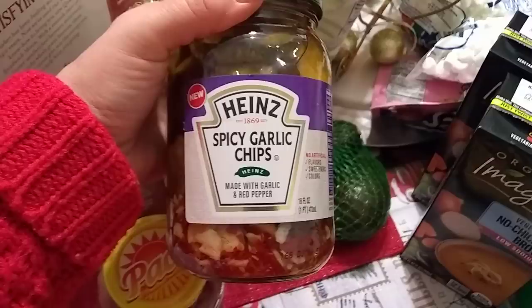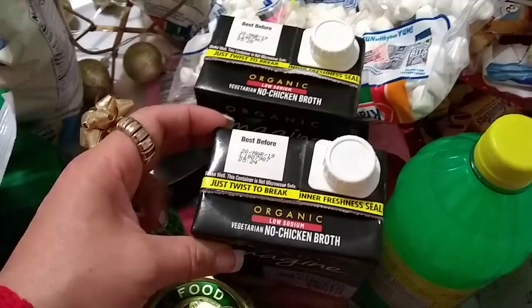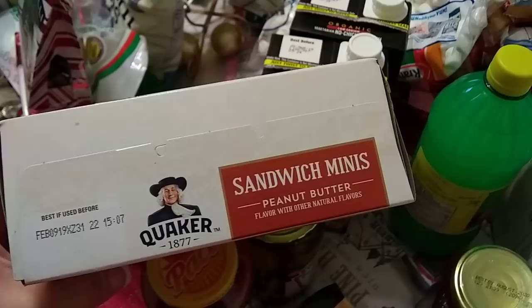We actually really like these spicy garlic chips by Heinz — this is a pound as well, no artificial flavors, sweeteners, or colors, and the expiration date is March 12, 2019, another awesome expiration date. I did grab two of the organic low-sodium vegetarian no-chicken broth by Imagine — March 20, 2019 expiration date, and this is 32 fluid ounces, so that's half a gallon. I was glad to see that the Quaker Sandwich Minis are back — there are five individual packs, eight grams of protein per serving, expiration date February 9, 2019. I actually did pick up two boxes of these because my husband does like them, so that is a win-win.